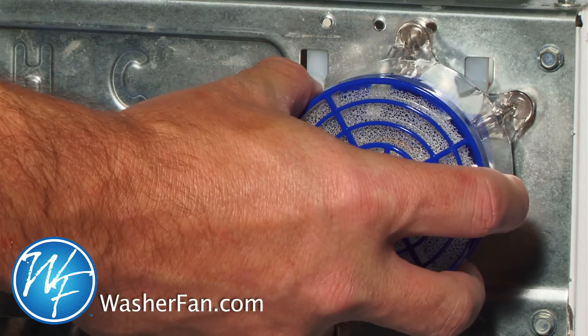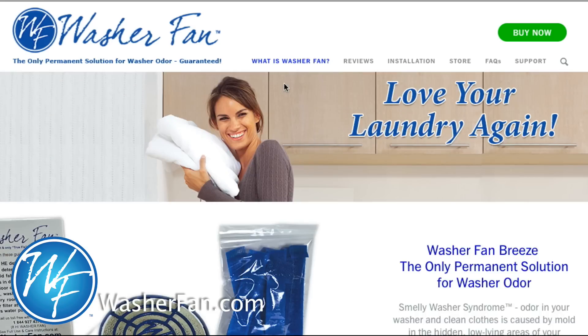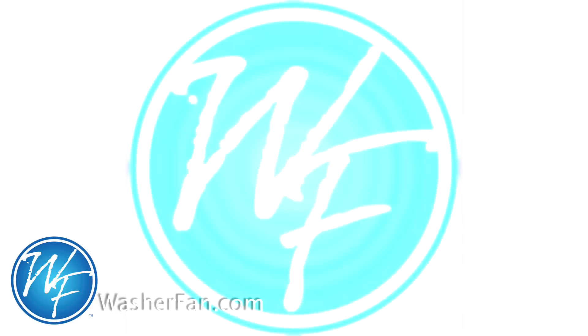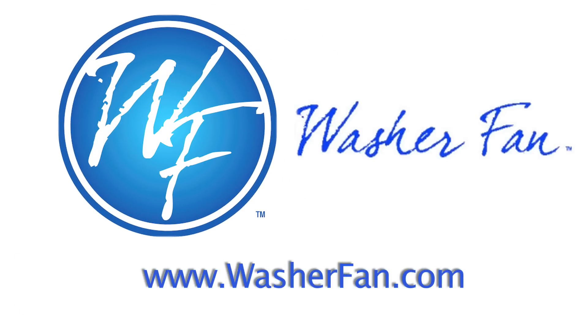Washer Fan Breeze installs easily in seconds and requires no tools. Order Washer Fan Breeze today — don't settle for smelly laundry ever again. Permanently eliminate washer odor with Washer Fan Breeze. For more information, helpful tips, and to order your Washer Fan Breeze, visit WasherFan.com.